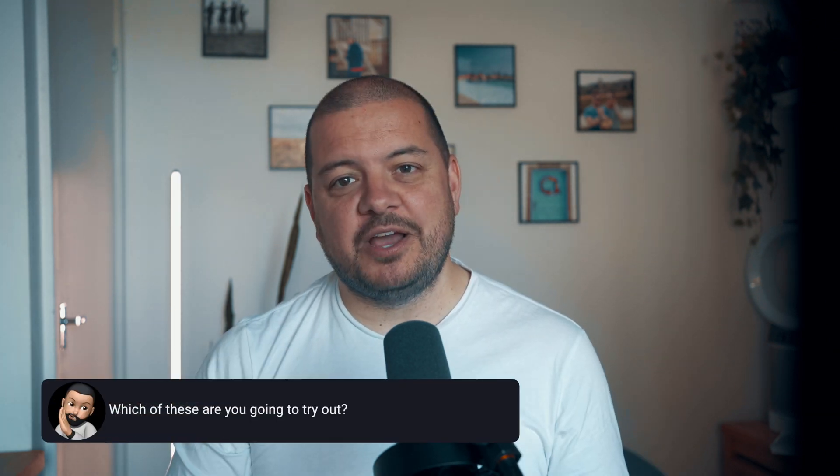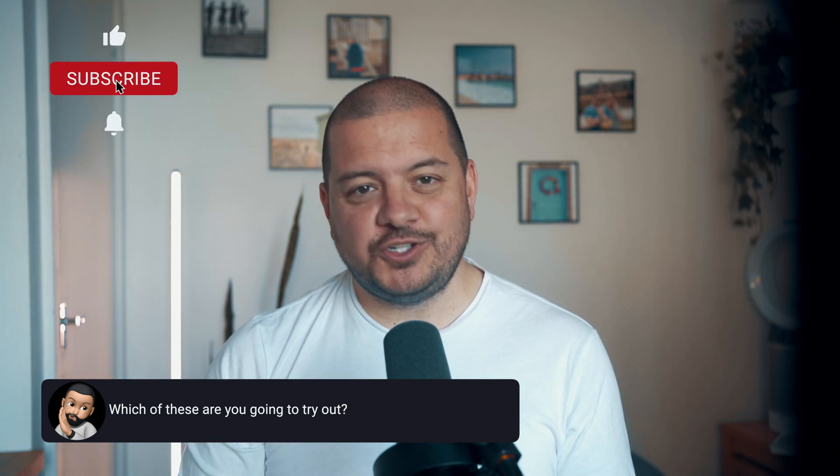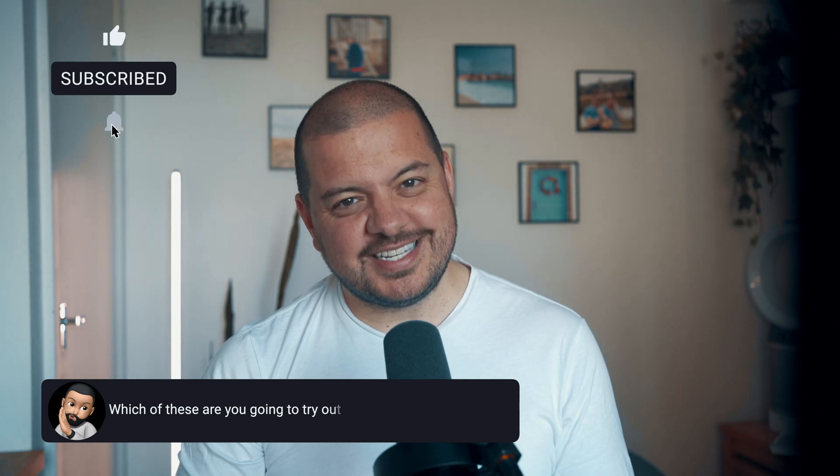Folks, I hope you found some hidden gems in there. If you did, let me know which you preferred in the comments below. And as always, don't forget to leave a like before you leave, and if you want to see more like this, maybe even a cheeky subscribe. See you next time.